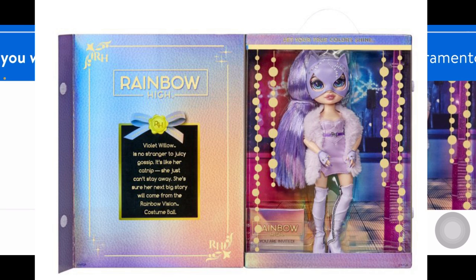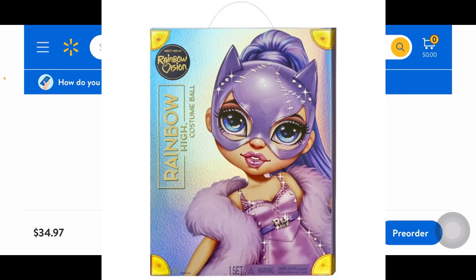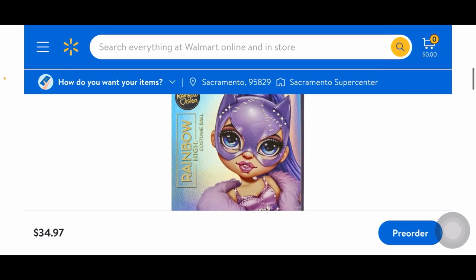Her box text says: 'Violet Willow is no stranger to juicy gossip — it's like her catnip, she just can't stay away. She's sure her next big story will come from the Rainbow Vision Costume Ball.' Her artwork is so pretty — it's definitely a shame the actual doll doesn't look quite like that. I'm not sure what went wrong in the translation.